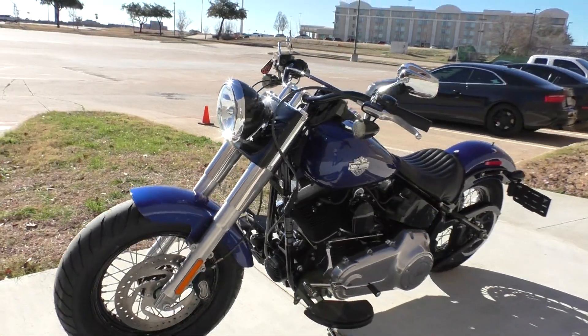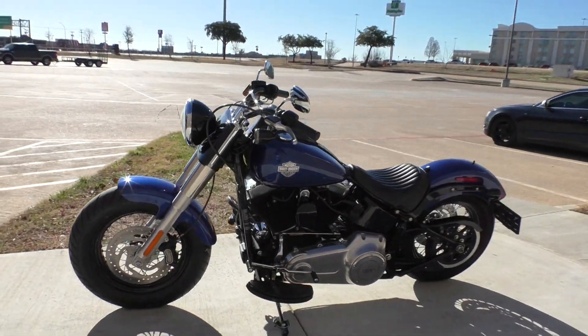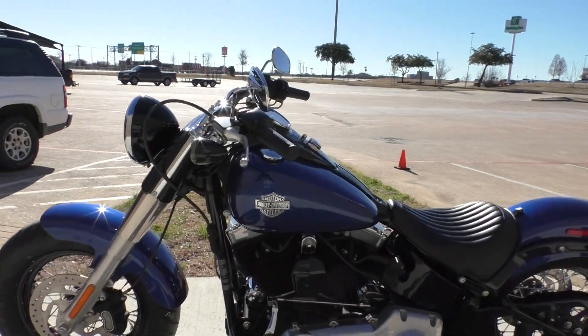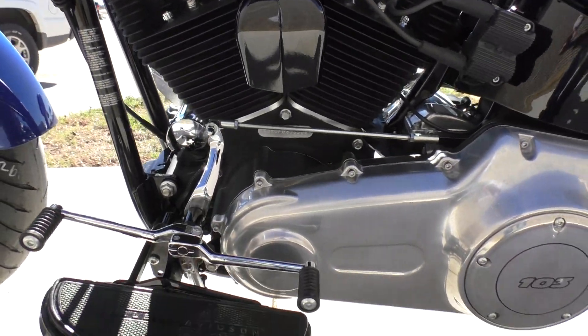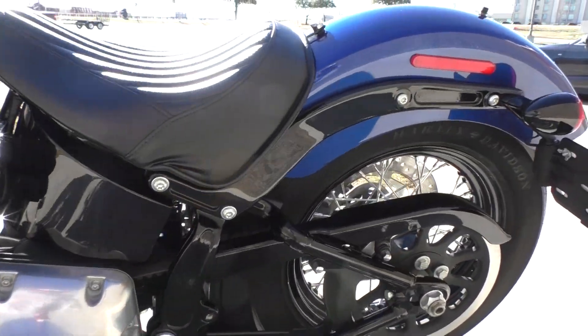It's one of our certified pre-owned motorcycles. It's been through our 32-point pre-delivery inspection. We test rode it, made sure everything was working correctly, and gave it a professional detail. It's got the heel-toe shifter.